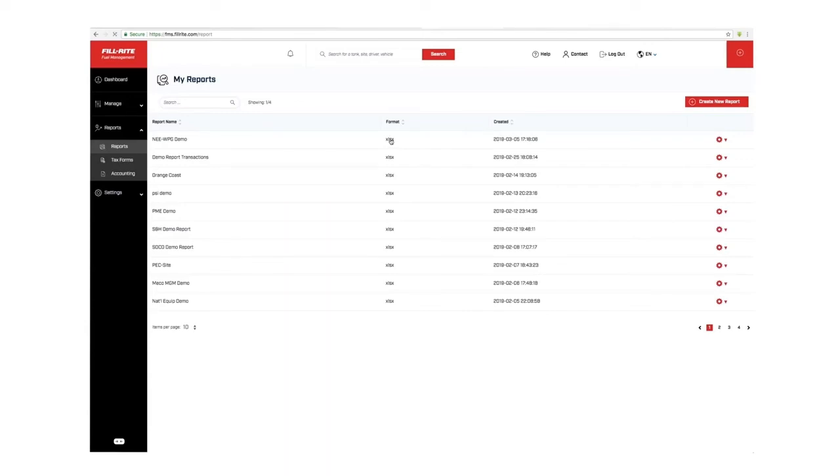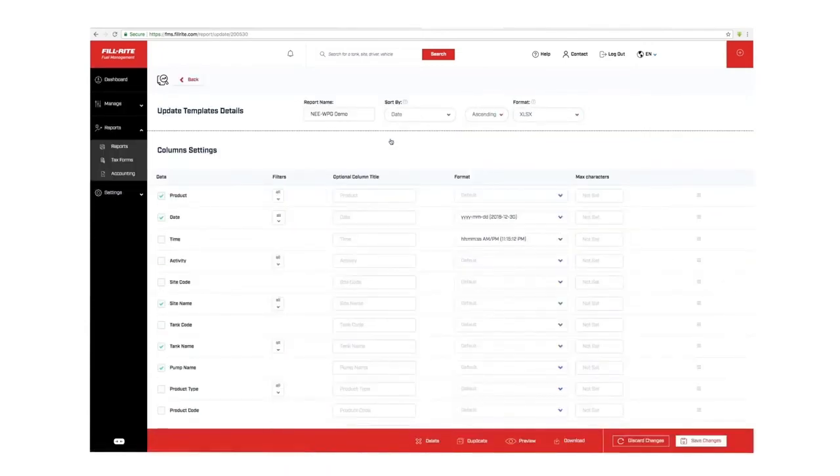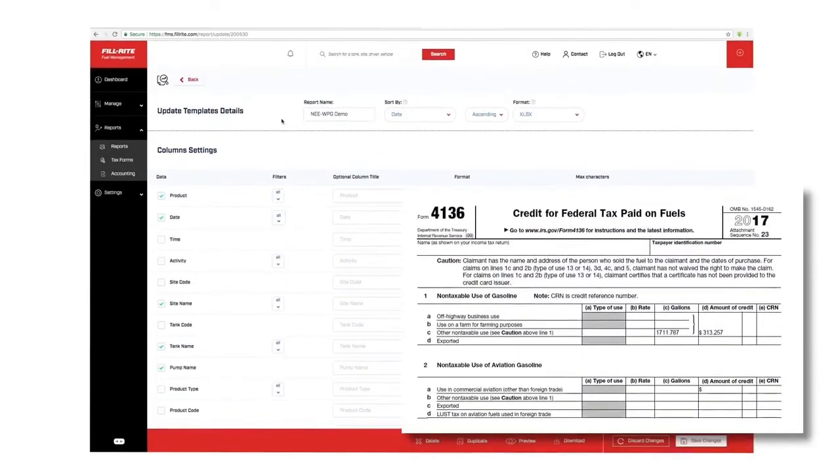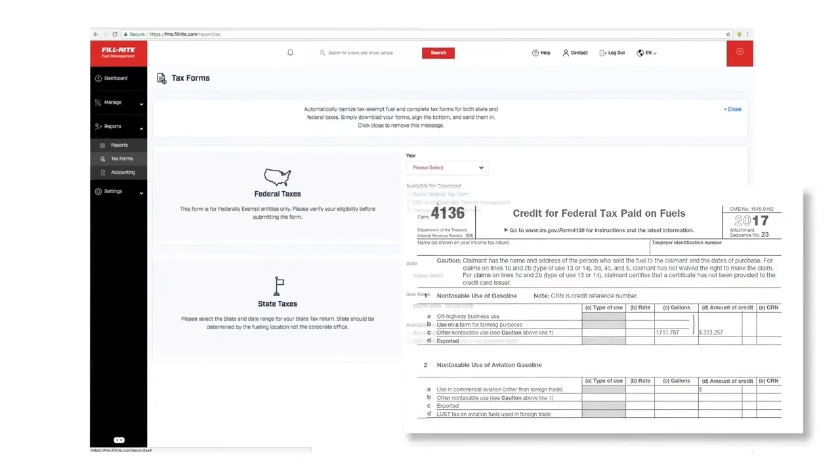Because the system tracks where every gallon of fuel goes in your entire fueling network, it can automatically complete the forms required by your taxing authority for off-road fuel tax rebates. This unique feature alone can save you thousands of dollars.